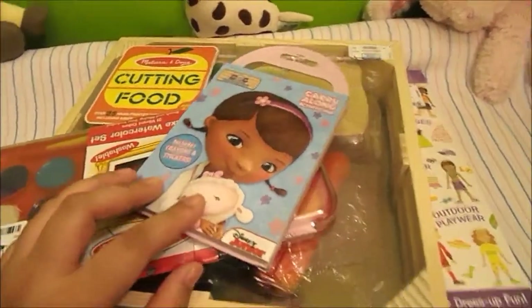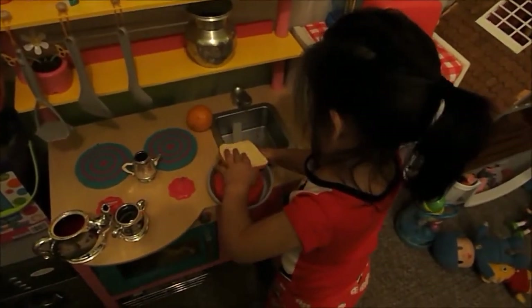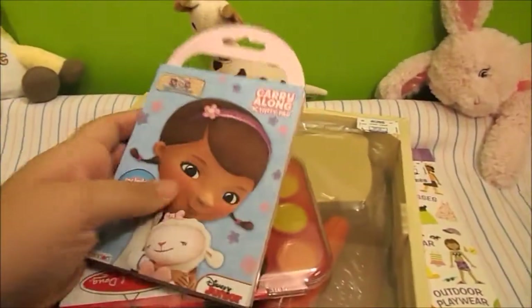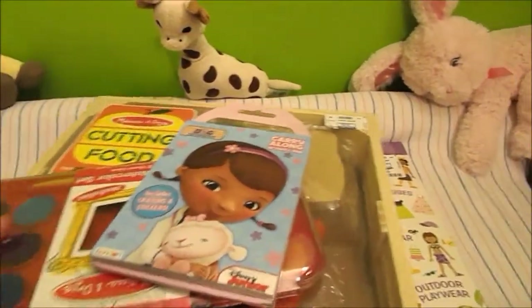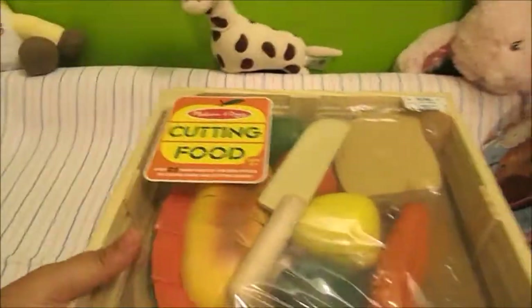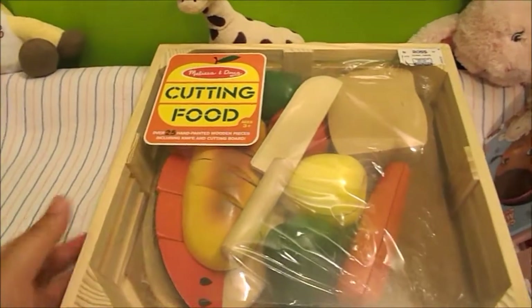Hey guys, I wanted to show y'all real quick what my sister got for Abby at Ross. She found some good deals and I'm about to share those with you guys. My sister is Abby's godmother as well, so she spoils her.